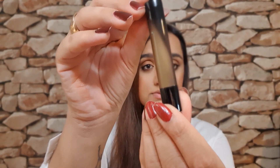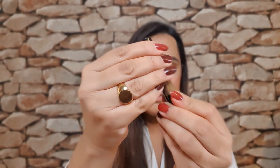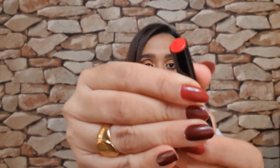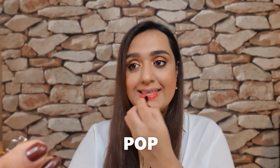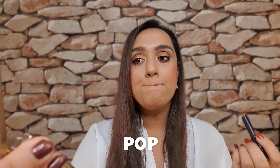So I went for a nude and a pink, and then I thought I have to try a red. If somebody's come out with a new red, we need to try it. So the colour is Pop. Wow, just wow.